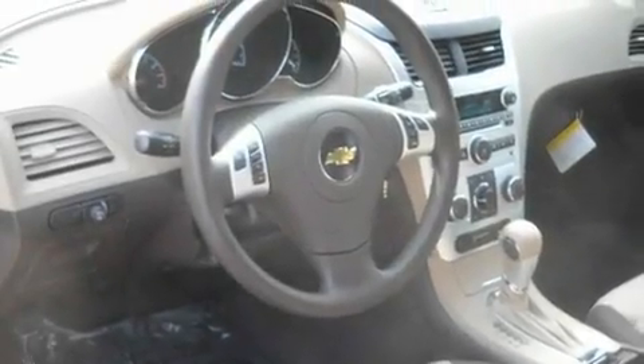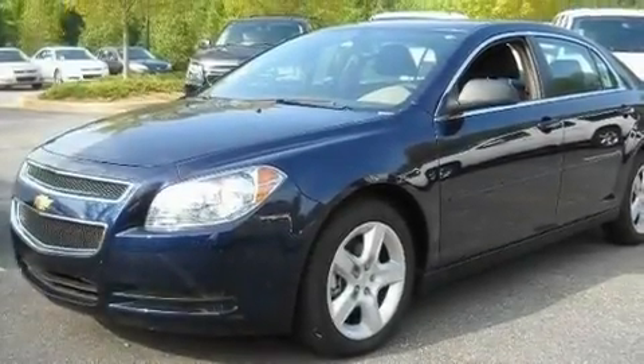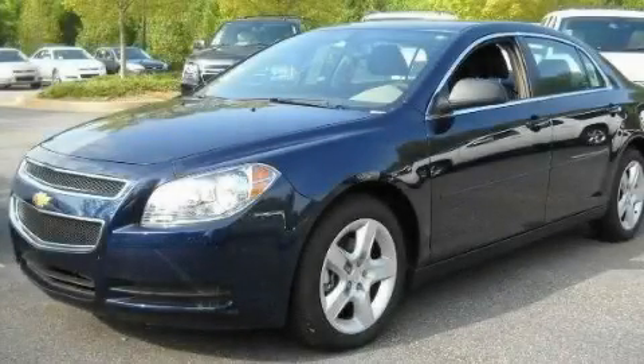Its top features include cruise control, a keyless entry system, a CD player, a passenger side vanity mirror, a low-tire pressure indicator, traction control and stability control systems, OnStar, an anti-lock braking system, and an anti-theft protection system. Stop by today and test drive this automobile for yourself.